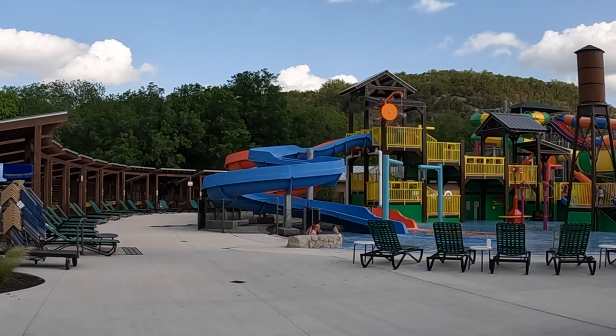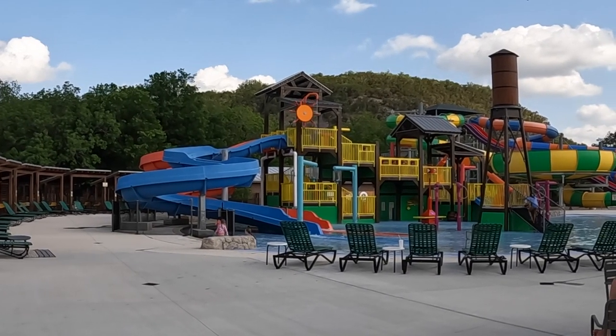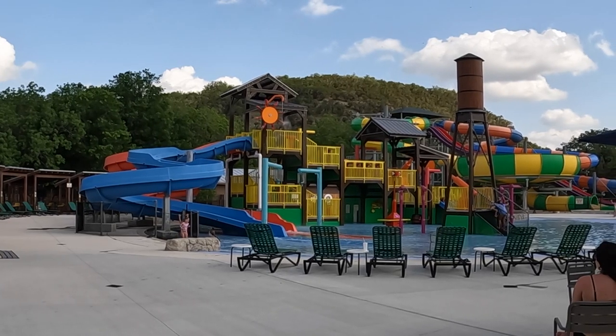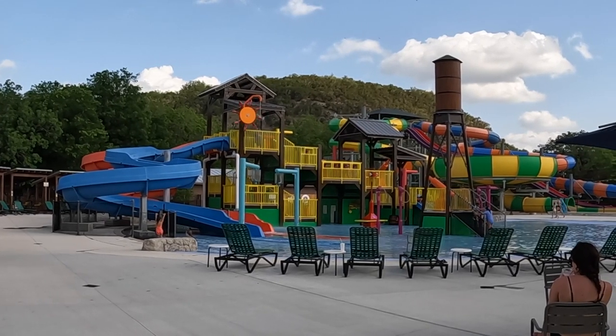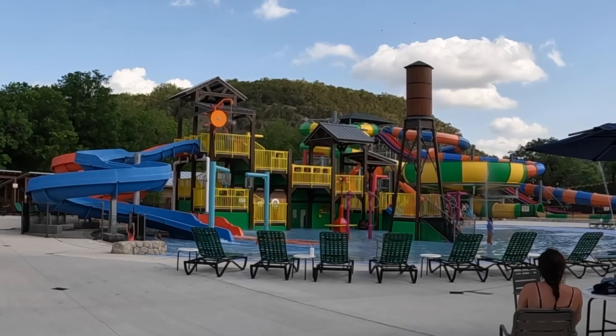Here is the water park side. They have a few slides, some water cannons, and that tower there. Every so often it releases a couple of whistle blasts and a whole bunch of water pours out onto the kids waiting down below to get soaked.